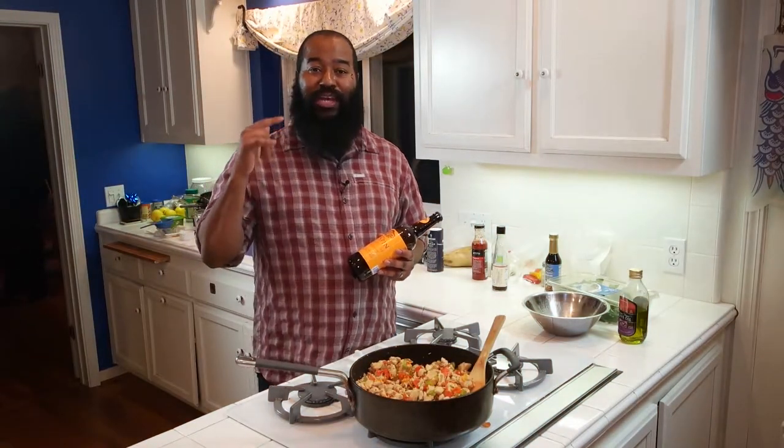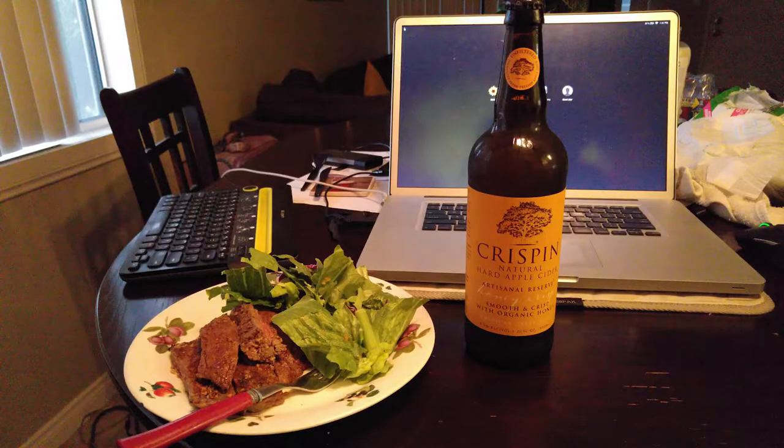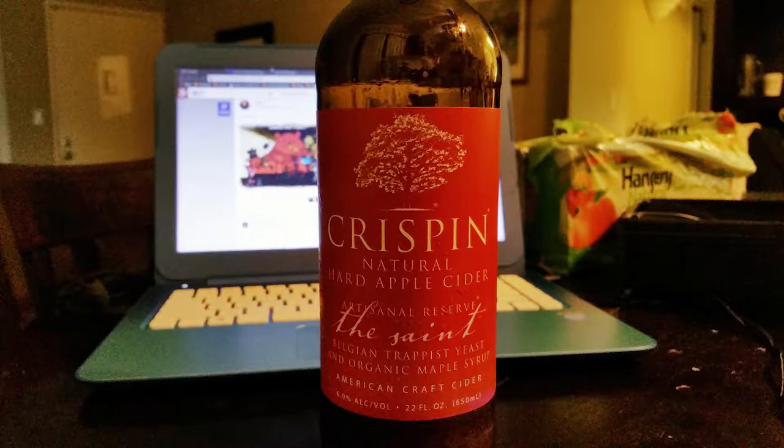Hey, so while I'm waiting for this dish I just prepared to cool down, I thought I'd share with you a kitchen quickie — yes, that's what I'm calling it, kitchen quickie.